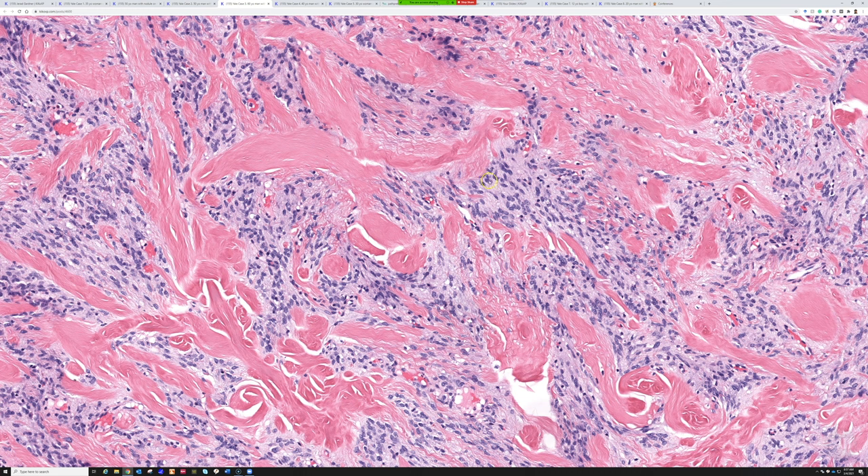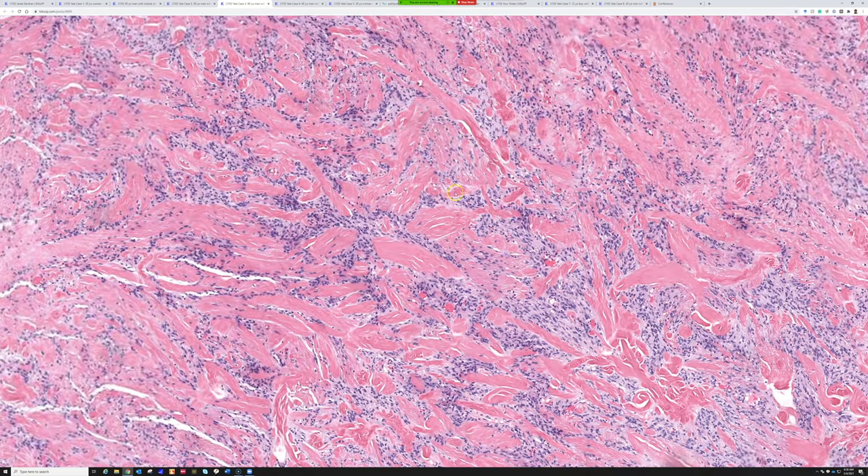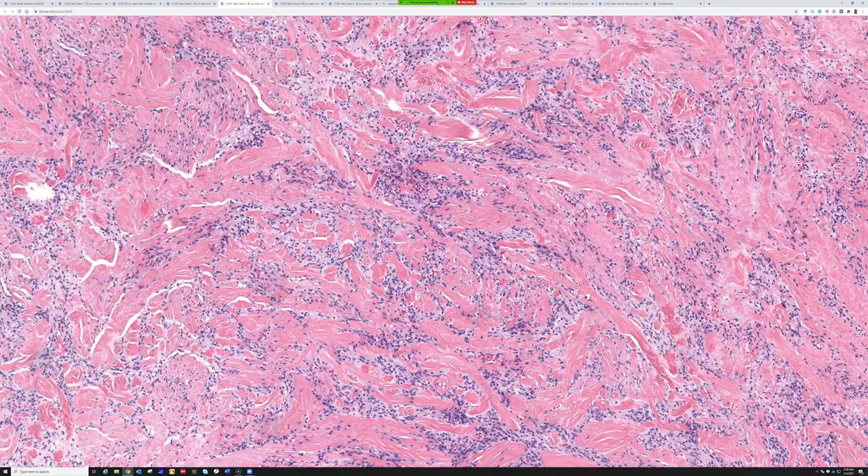Here's that vague palisading — that parallel array, packaging kind of look where the cells are kind of vaguely lined up together, but not perfectly lined up like a schwannoma would be. Again, another entity in the RB1 family — not an official term, but a useful grouping because they all have similar overlapping features.